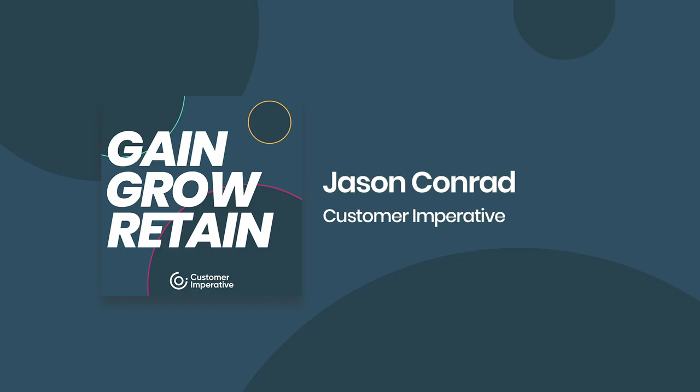You're not going to achieve the results you want in maturing your organization and improving customer experience if you don't assign a customer ops team to own this. And if it's not a team, you can start with one person. You as the head of customer success or as a CSM are busy gaining, growing, and retaining customers. You are not doing execution, and you shouldn't be.